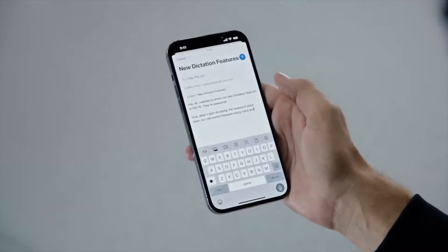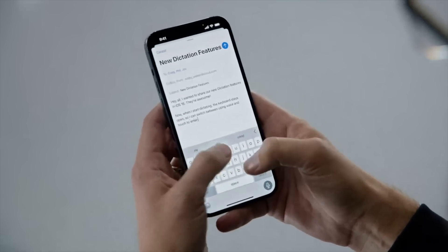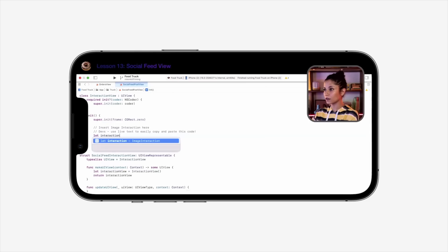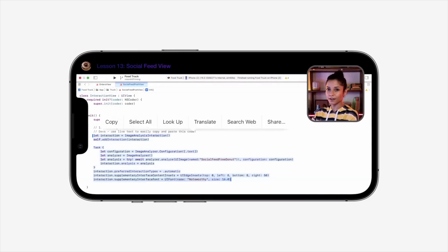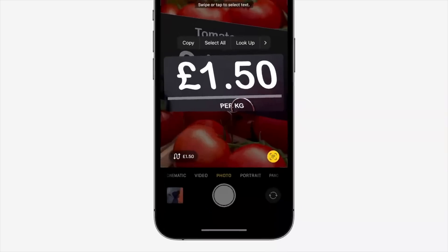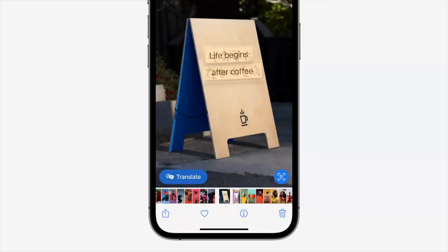Dictation got a huge and useful update that makes it far more useful and fluid when trying to switch between voice dictation and touch. Live Text can now be used with videos, which is still blowing my mind — you can watch any video, pause it, and if you see text in another language on screen, you can actually highlight that text from the video and translate it or copy and paste it into another app.